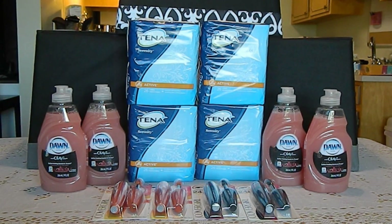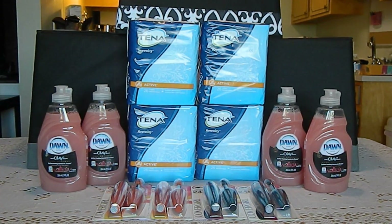Hey guys, this is Jessica, and today I am bringing you a small CVS haul for Sunday, March 29th. This haul was completed in three transactions at two stores.